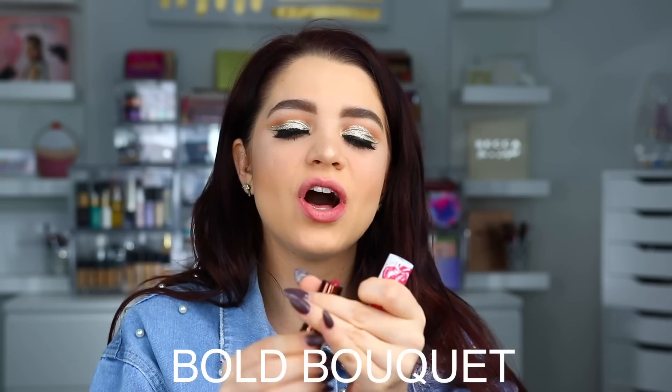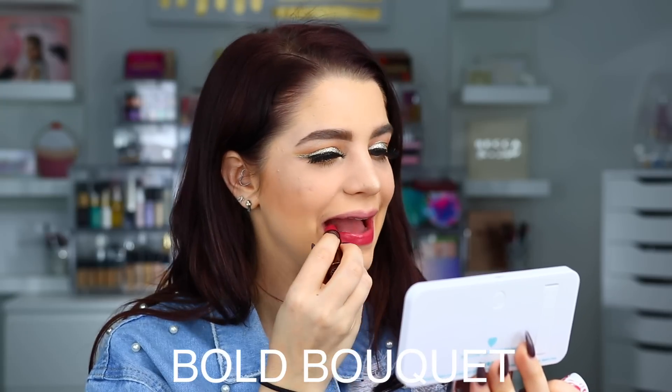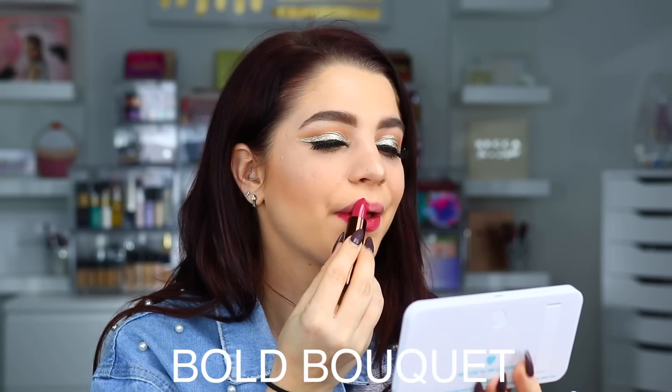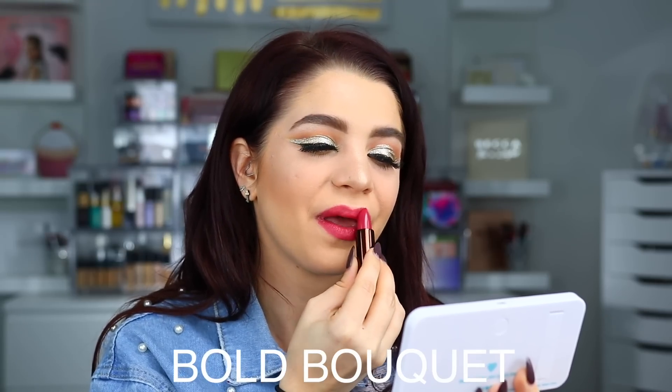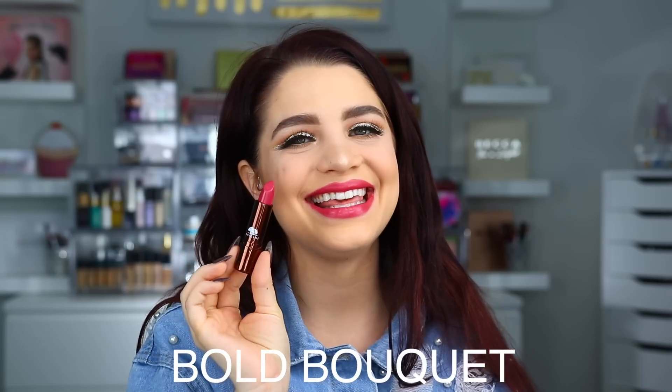This next shade is called Bold Bouquet. Here is Bold Bouquet on the lips.